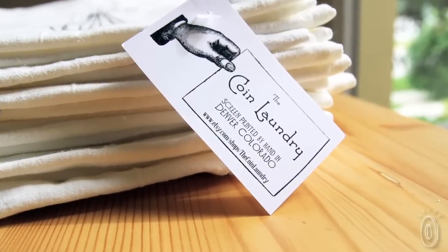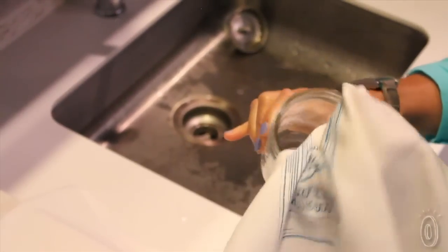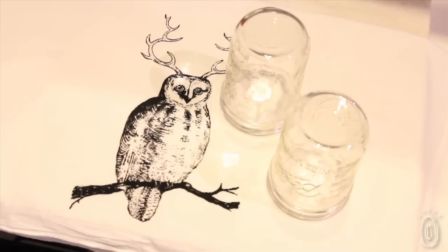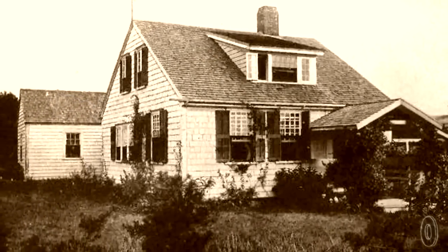These old-fashioned, eco-friendly flour sack tea towels are made of 100% cotton, which makes them super absorbent and lint-free. Similar towels were once used for all kinds of household chores such as dish drying, polishing glassware, straining food, and even draping over dough while it rises.